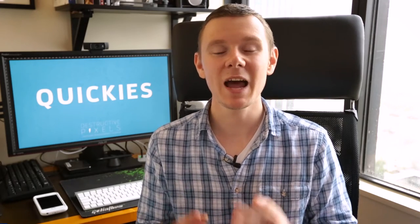Hey guys, Craig McCormick here from DestructivePixels.com and welcome to Quickies where I give you a quick Photoshop, photography or Lightroom tip. Today I want to answer a question which plagues a lot of new users to Lightroom: how often should you be backing up your catalogue?